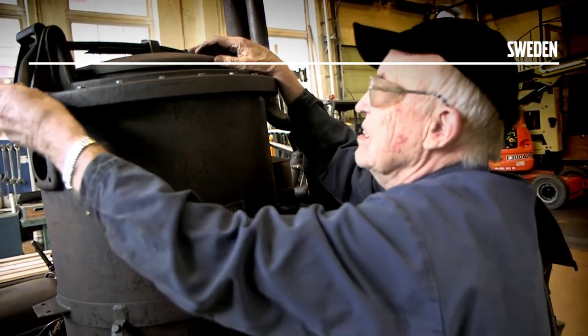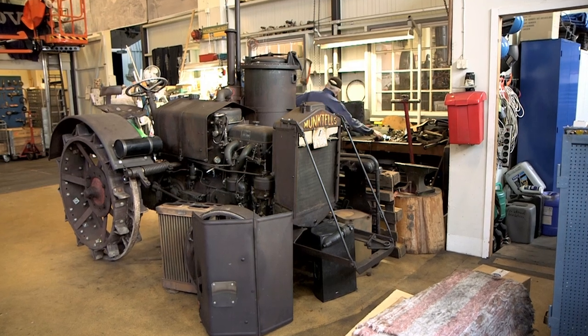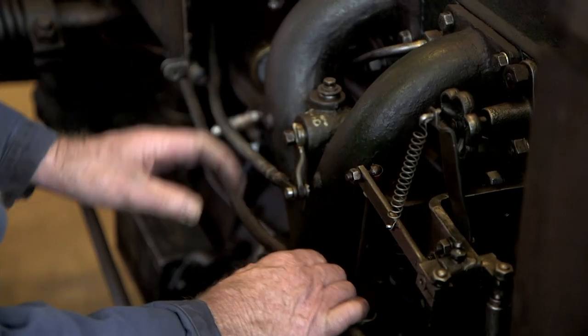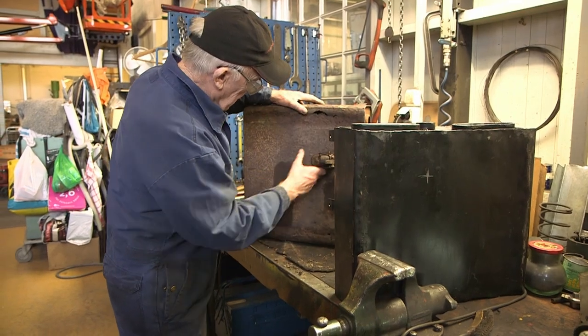82-year-old Lars Uno Carlsson has a dream to get this 1940s gas-powered tractor working again. Carlsson, who spent most of his career with Volvo, is now one of more than 70 volunteers hoping to run the Monctel Museum, which chronicles the history of Volvo construction equipment.